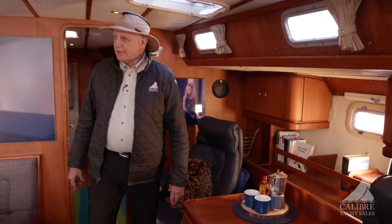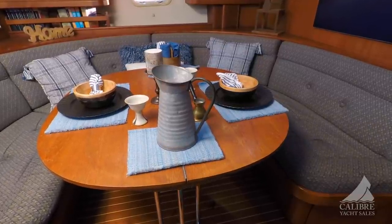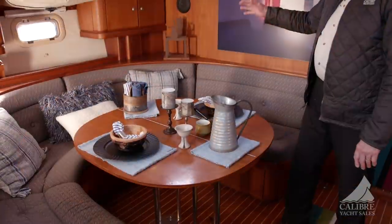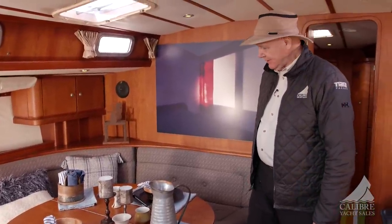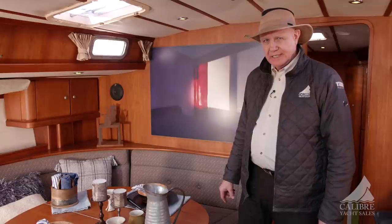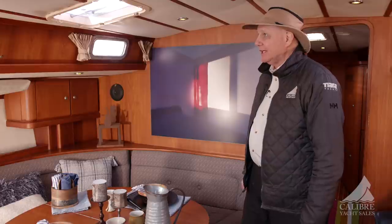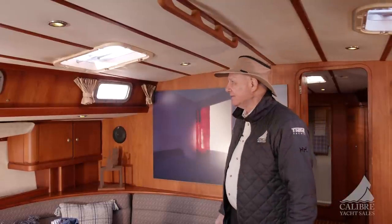On the port side there's a very comfortable settee with a modified table top that attaches to the original table to give a bigger space — room for four people very comfortably, plus another two in the swivel chairs. Lots of storage below and cabinets behind. This boat was built in 2000 and has traveled 60,000 nautical miles — just look at the condition. It speaks to the quality of the build. The headliner and wainscoting are beautiful and contribute to the overall feel.